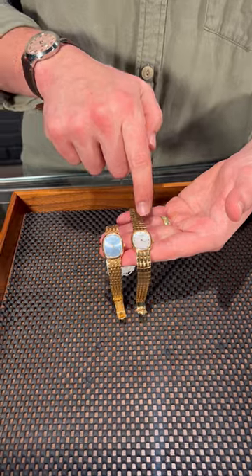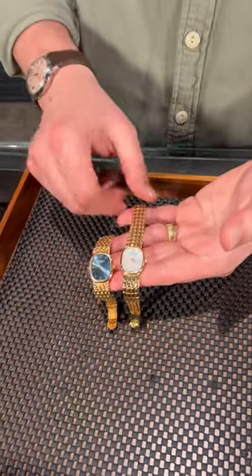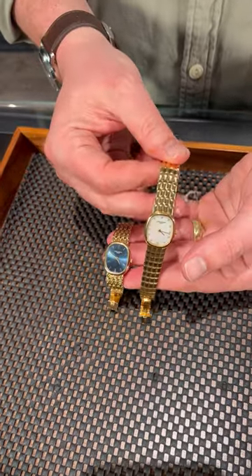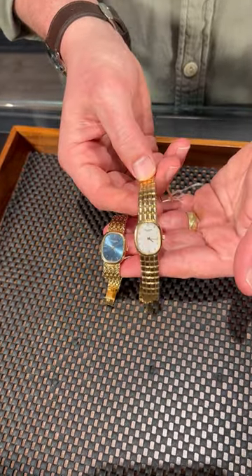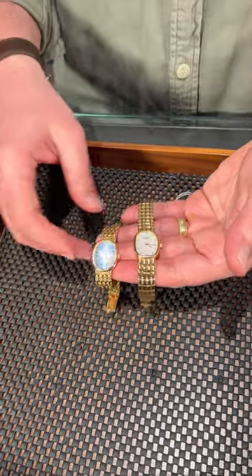You'll see to the left here, or your right, we have a beautiful diamond mother-of-pearl dial. This is all factory original and a really unique sort of bracelet. It kind of reminds me of like reptile skin or something, but I really love the pattern, and there are so many different bracelet patterns you get with this.